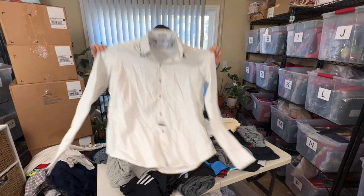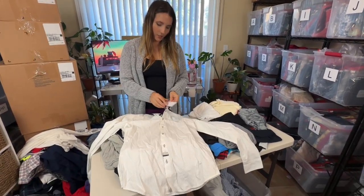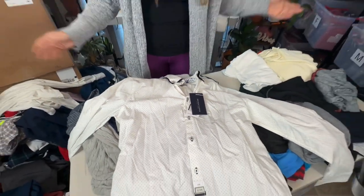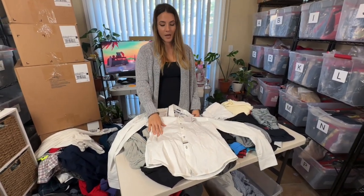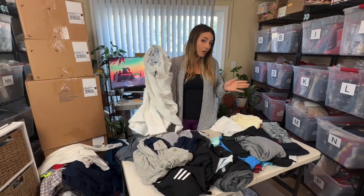We have another Denim and Flowers and this one's new with tags — that's a plus. Being new with tags I'll definitely resell it myself. I'm not sure what they go for with tags but this is a pretty basic pattern or print for the brand. Just to be safe I'll say $20.